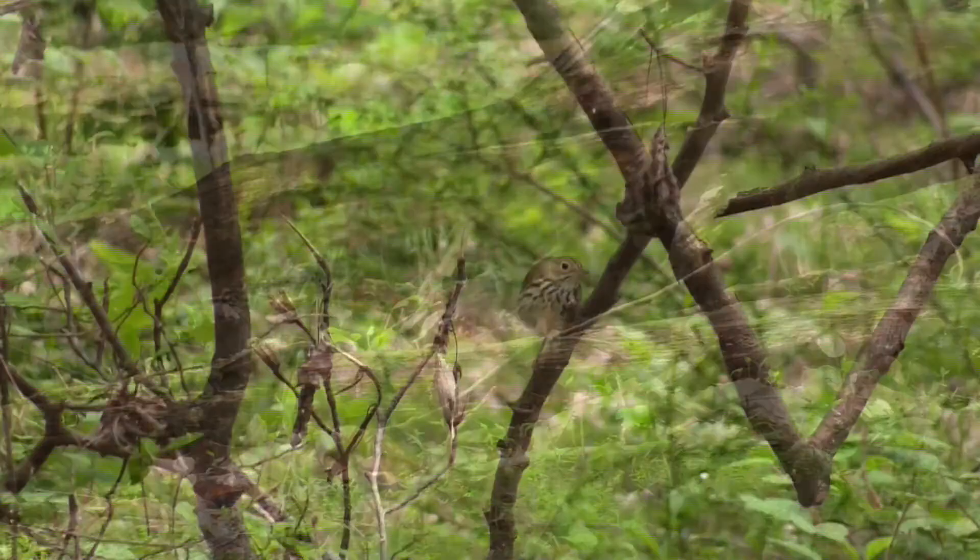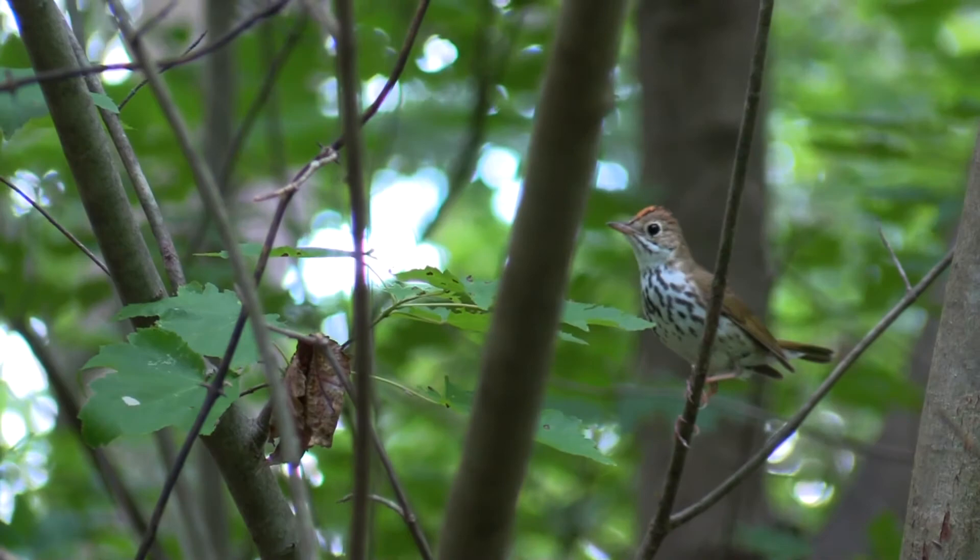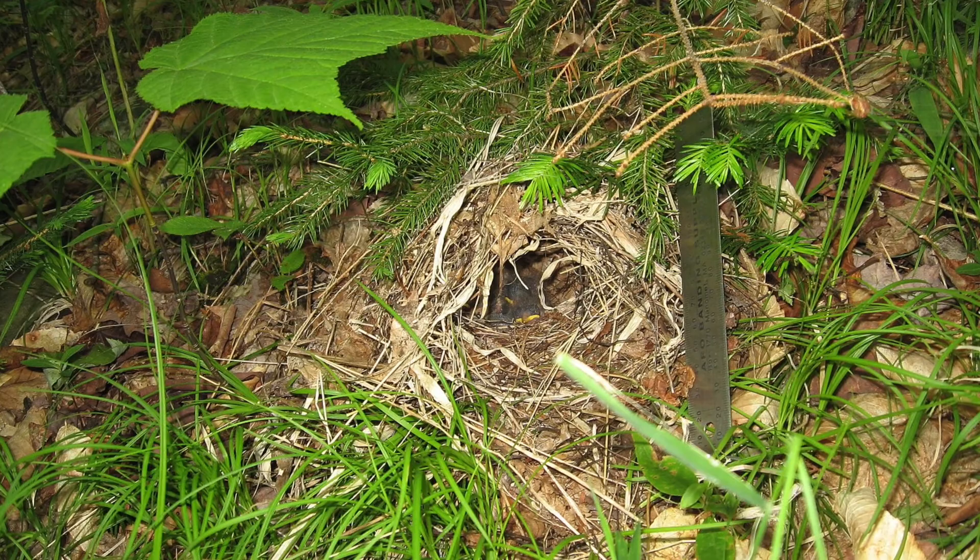The ovenbird feeds on insects, mostly at ground level. It looks like a miniature wood thrush; however, this bird has a black-bordered orange stripe on its crown, a white eye ring, and a bobbing tail. Ovenbirds are named for their oven-like dome-shaped nest, found on the ground with a side entrance.